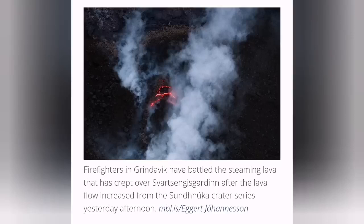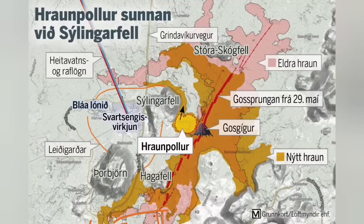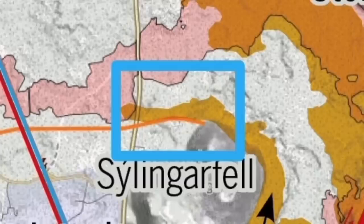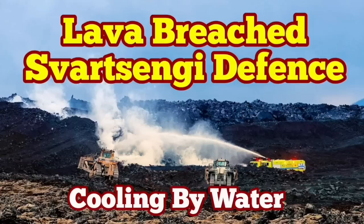This operation was going on all through last night and today. As you can see, I'm just brightening up the image so you can see the context better — these images are all from MBL. The map they provided shows the area near Syllingafell, to the north of the Svartsengi defense wall. This is where we have had this experience of cooling down lava in the past; I have a video about it — one of my most popular videos.